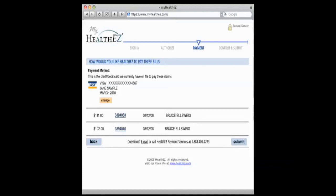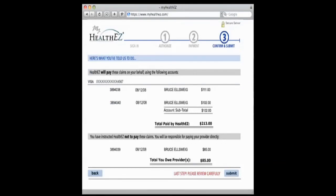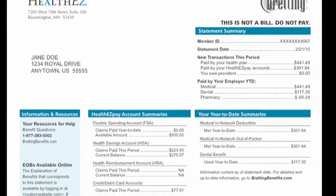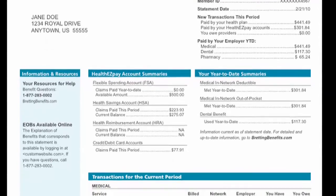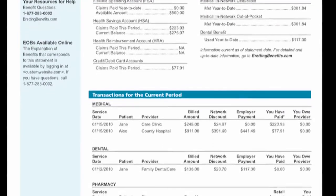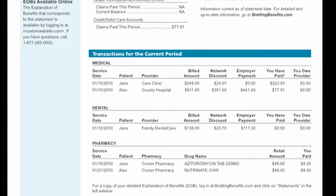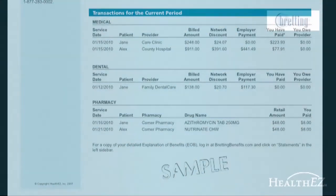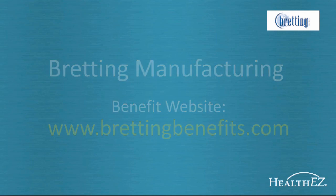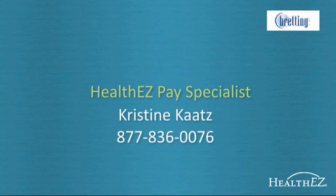If you notice a billing error, HealthEasy can pull the funds back and deposit them directly into your HSA account — no need to fill out redistribution forms. HealthEasy also tracks any dollars pulled from your HSA and shows them right on your medical statements, so if you're ever audited by the IRS, you can demonstrate exactly where your HSA dollars went and for what services. This service is completely free and voluntary — you can opt in or out at any time at no cost to you. To sign up, go to www.breddingbenefits.com after January 1st and add your HSA account, or call HealthEasy Pay Specialist Christine Katz at 837-836-0076. You can also ask a HealthEasy customer service representative — they will be happy to get you set up.